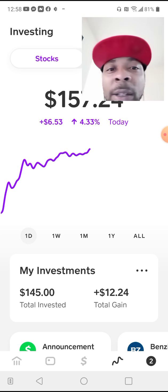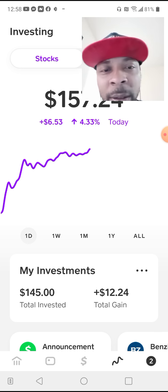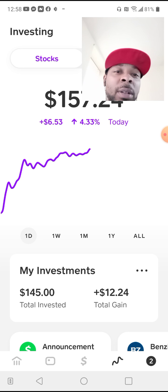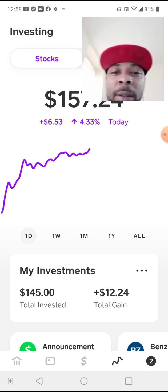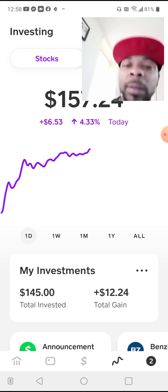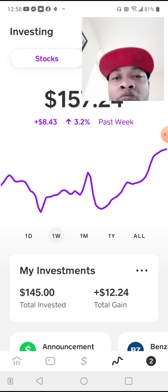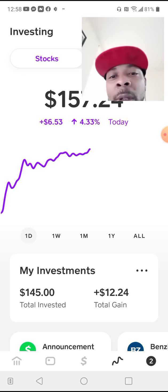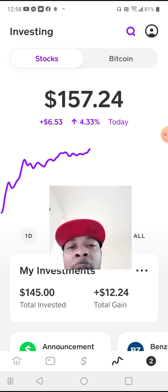I love playing with these numbers in my head because it motivates me to keep adding, no matter what. Just keep on adding because someday — right now it says plus $6.53 for today — someday that could say plus $500 for today and you could take half out. On this small account.